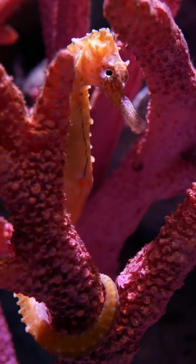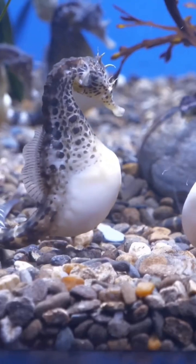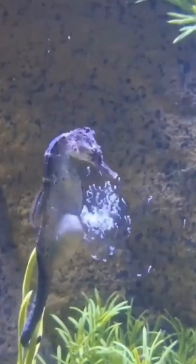Over a period ranging from several days to several weeks, the male seahorse provides a safe and controlled environment for the developing embryos, regulating temperature and salinity within the pouch.